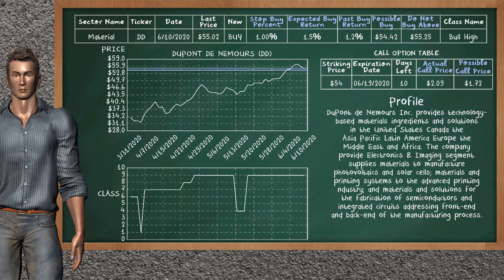On the call option table, DuPont de Nemours has a striking price at $54. For this option, the actual call price is at $2.09. But we expect a possible call price at $1.72.